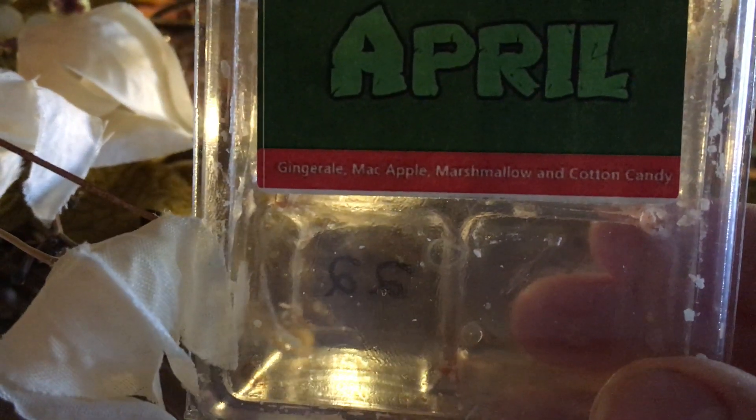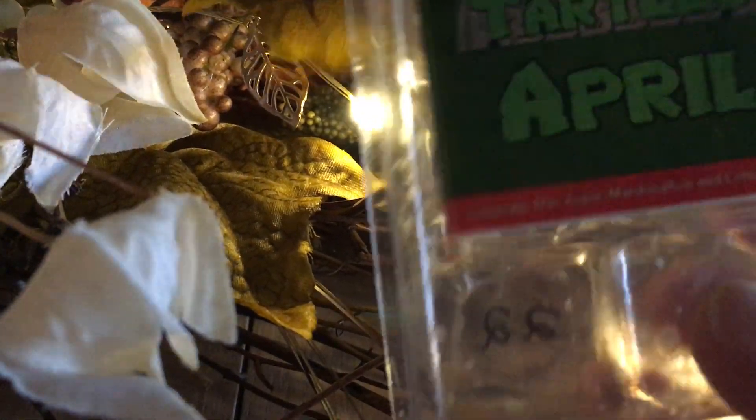Super Tarts April — ginger ale, mac apple, marshmallow and cotton candy — this was really lovely. I have a full clam of this left from the same destash. Really nice, effervescent, great for summer. Love it.